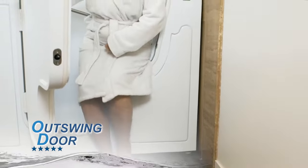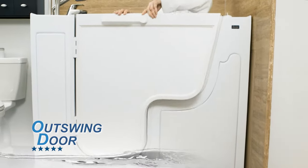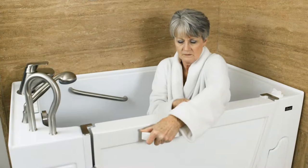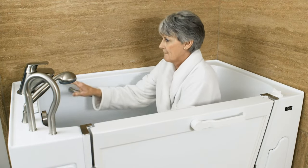The bather easily opens the Outswing Door, then can simply sit down and slide in, then safely seal themselves in using the 180-degree patented handle.